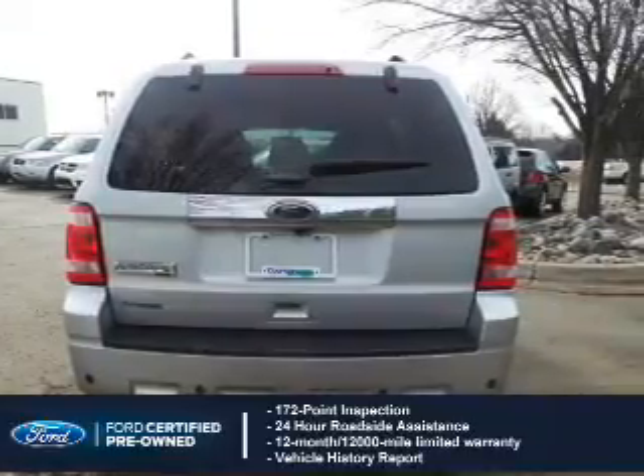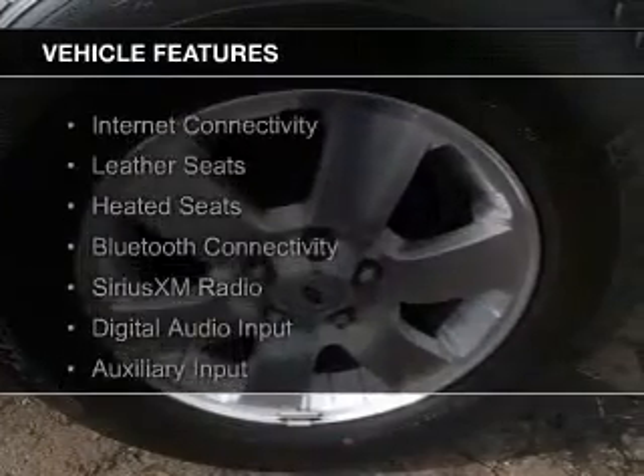Plus 7-year, 100,000-mile powertrain limited warranty coverage.